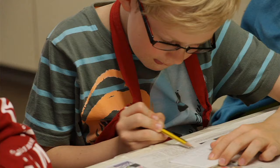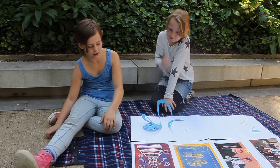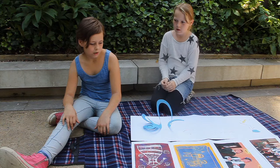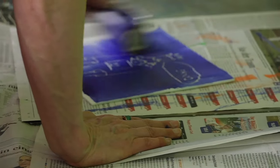Frau Werner ist eine Künstlerin und sie zeigt uns auch ganz viel, wie man die Bilder machen kann. Zum Beispiel beim Linolschnitt hat sie uns gezeigt, wie wir das machen sollen. Da hatten wir so kleine Messer und haben Flächen geritzt. Und dann haben wir es mit verschiedenen Farben und verschiedenem Papier gedruckt.